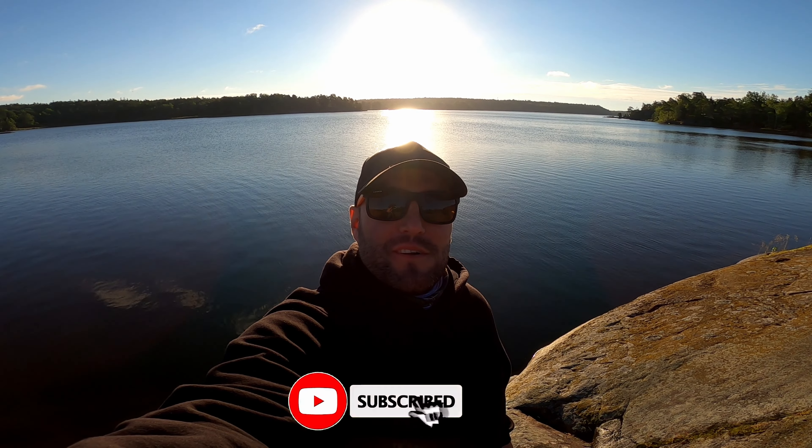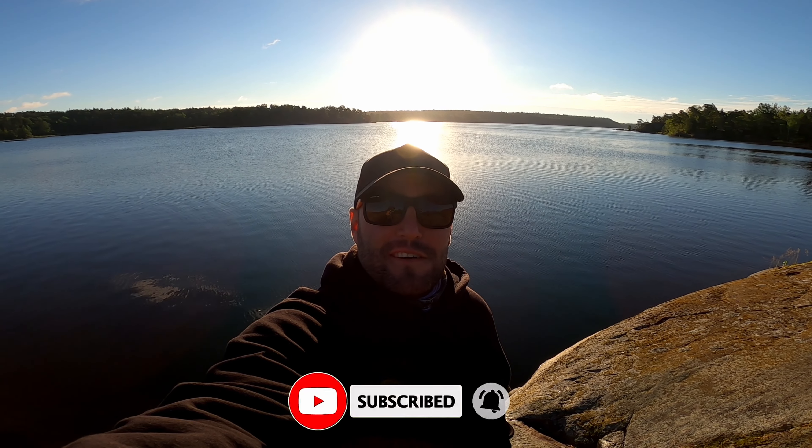Hi guys, welcome back to a new episode. Today I'm out here by myself fishing for some big perch. This is the first video where I'll be speaking only English. The plan is to speak English during videos where I film by myself, and during videos where I fish with my friends I'll be speaking Swedish but adding English subtitles. The plan is to reach a larger audience — let's see if this works out.